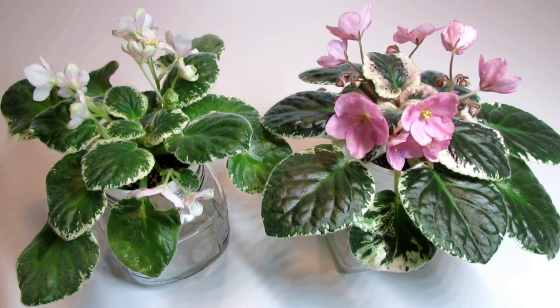I will keep observing these two plants and make sure to record their second blooming cycle, so stay tuned for that. Thank you all so very much for watching, and I will see you again on the next episode of African Violet Reviews.